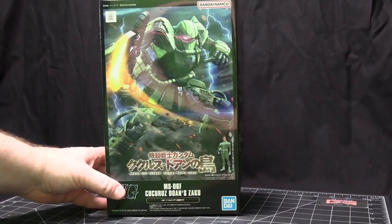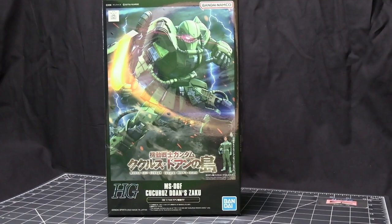Earlier this year, they came out with a new addition to the Gundam The Origin stories, and this is Kukuru Dozan's Island. This was a remake of one of the earlier episodes of the original anime series — I think it was episode 7 or 8 — and what they did is they made it into a feature-length movie. And it is in the Origin line.